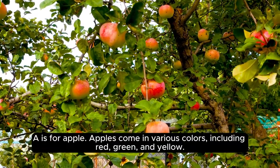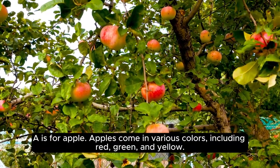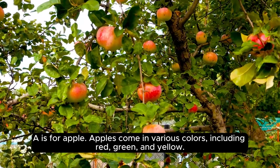A is for apple. Apples come in various colors, including red, green, and yellow.